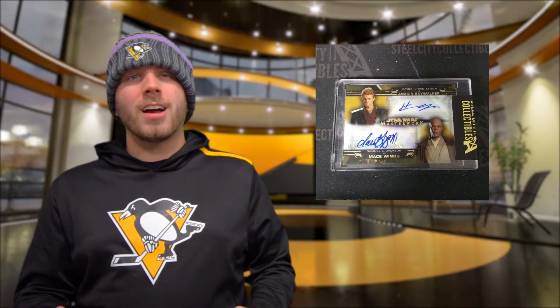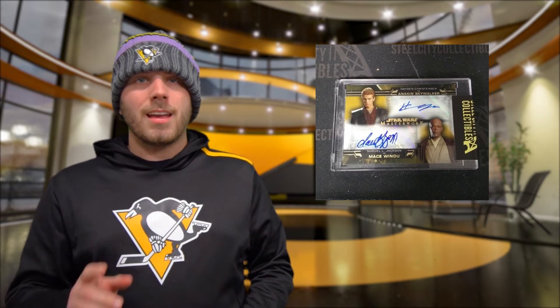A Hayden Christensen and Samuel L. Jackson dual-signed Star Wars card, and a Leaf Pearl one-of-one NFL shield logo mint card featuring pieces of memorabilia from Tom Brady and Larry Bird.